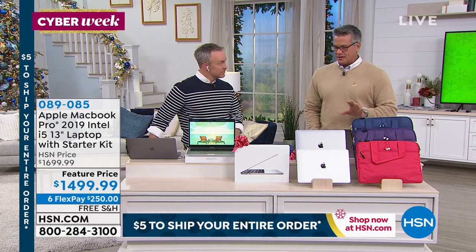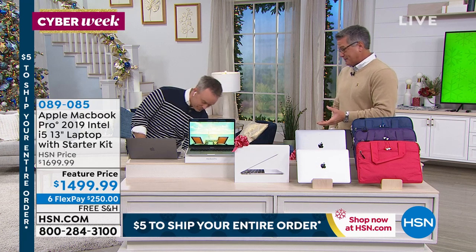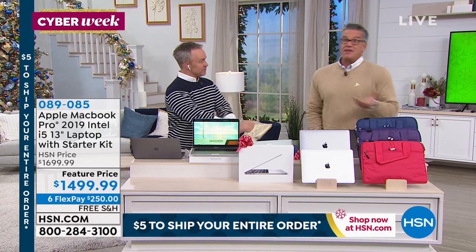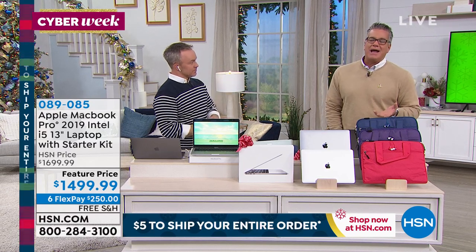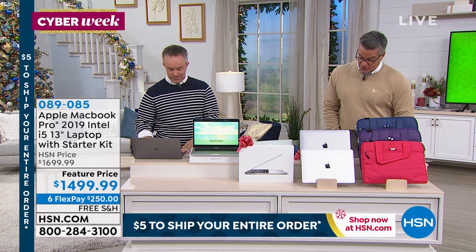I spent about this price on my big one about seven years ago. I've had it for seven years. Did it pay off? Yeah, it's paid off for itself and then some. So you pay a little extra, but you get features that nobody else has.